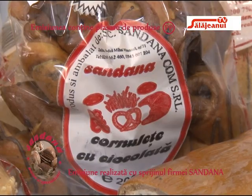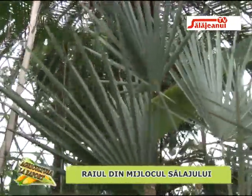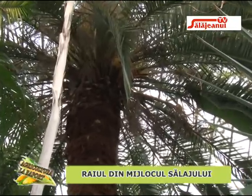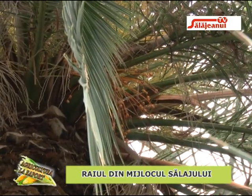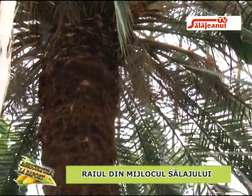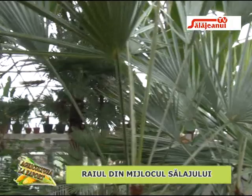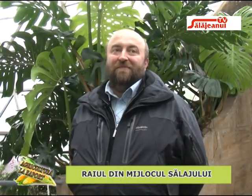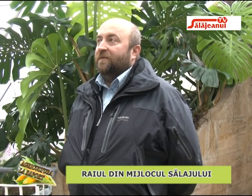Cel mai impozant în momentul acesta este palmierul Phoenix sau curmalul, care are și fructe acum. Pe lângă el avem un grup de alți palmieri decorativi, gen Trachycarpus, Cocotieri, și bineînțeles bananieri din genul Musa, care sunt mai atractivi deoarece fructifică la noi și vizitatorii pot vedea cum arată bananele direct pe bananier. Aceștia sunt bananieri sălbatici, cu dimensiuni mai mici, sâmburi în interior, dar aromate.